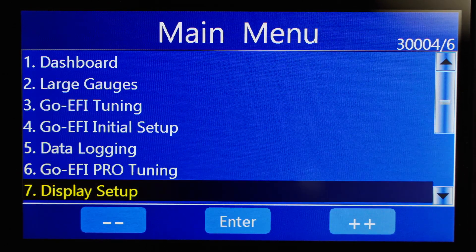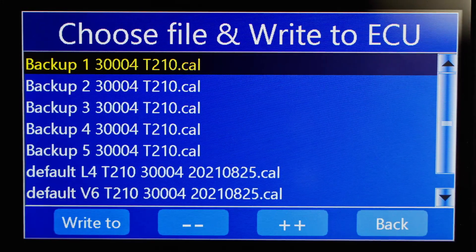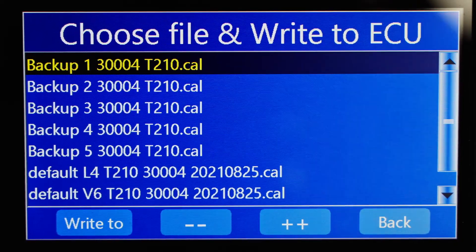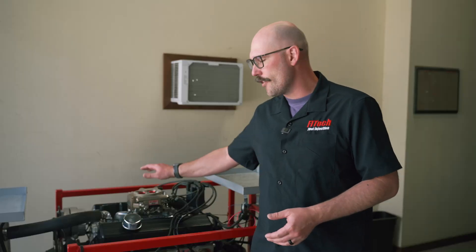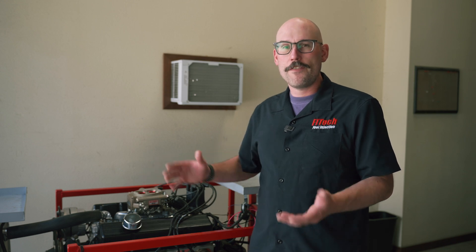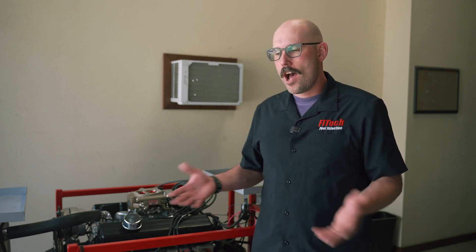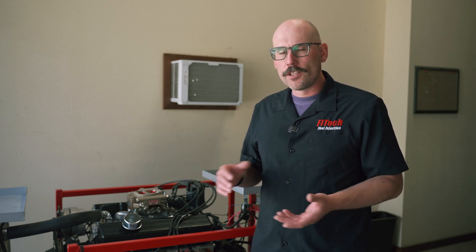A simple way to check the software is to go to the main menu of your handheld and go to Write Cal to ECU — it'll tell you the software version in the default files. The most current version we're on right now is version T210 on the four-barrel throttle body EFI systems. If you have something earlier, it'll be a lower number. I would say if you have anything from version T198i or higher, I would not update the software — you really don't gain anything from it except for small things like ethanol content.